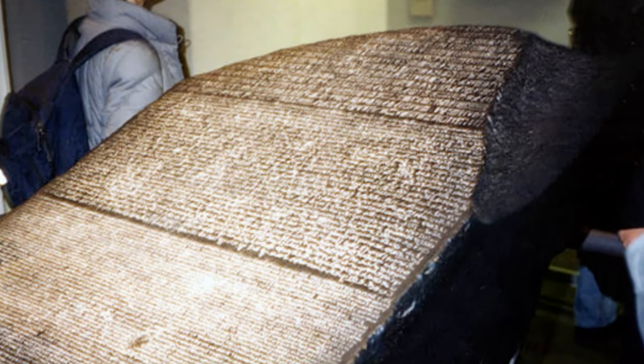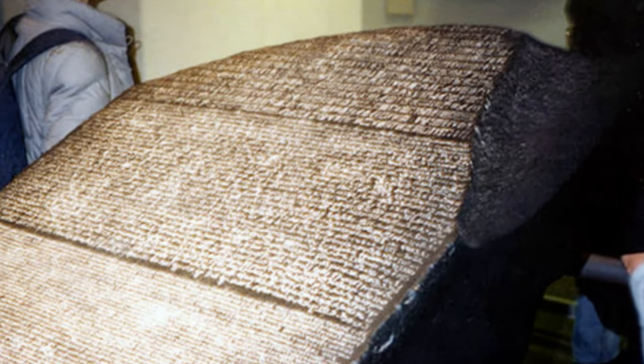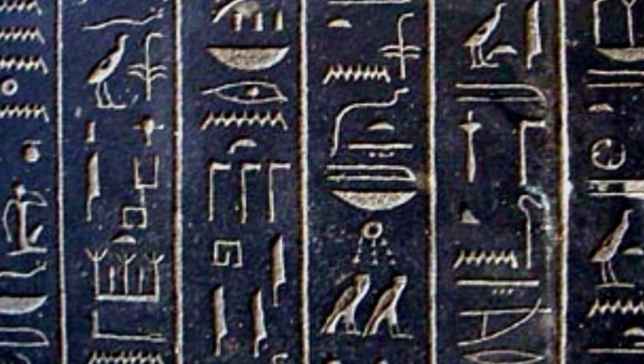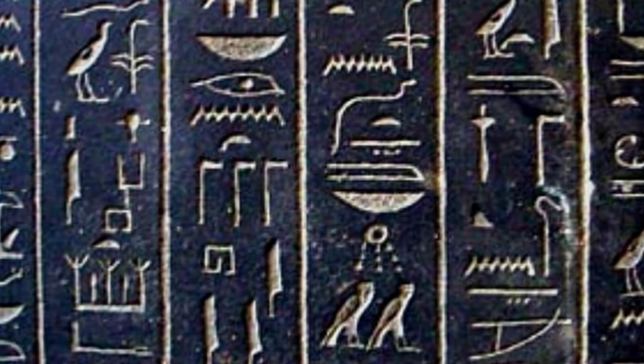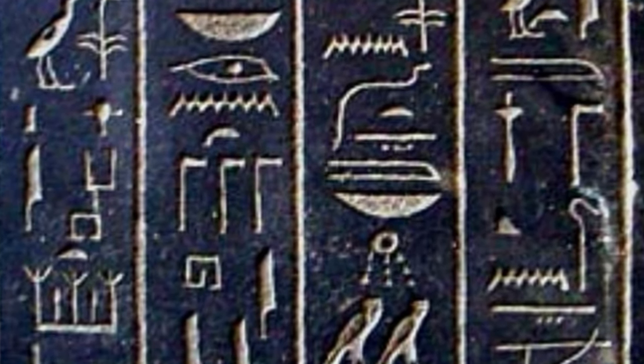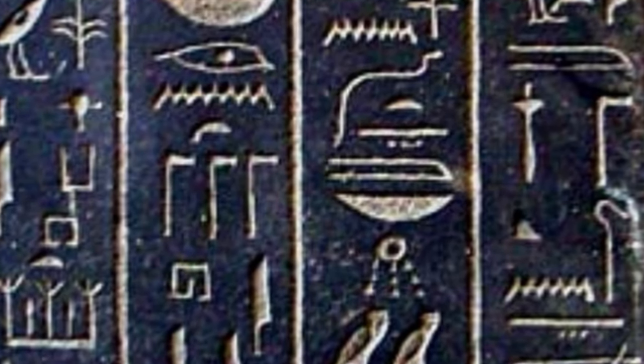However, by the 4th century AD, Egypt had largely fallen from power and the use of hieroglyphic writing began to decline with it. As the ancient language disappeared, the meanings of Egyptian hieroglyphs, hieratic scripts, and demotic scripts were forgotten. The Rosetta Stone would later provide the key to deciphering these mysterious writings and shedding light on Egypt's rich history and culture that had long laid buried.